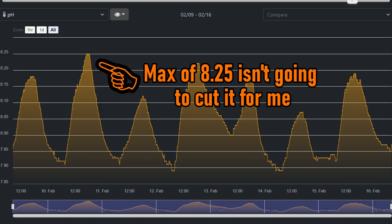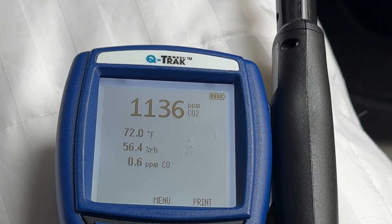Why do I think I'm not seeing the pH bump that many experienced when using just kalkwasser dosing? I have a pretty bad CO2 issue in my apartment.